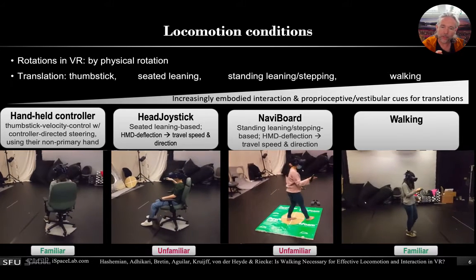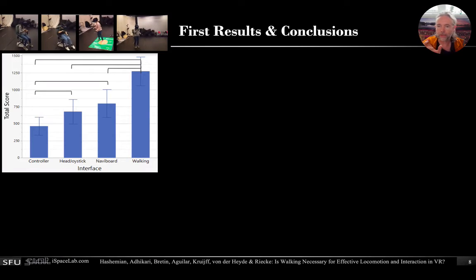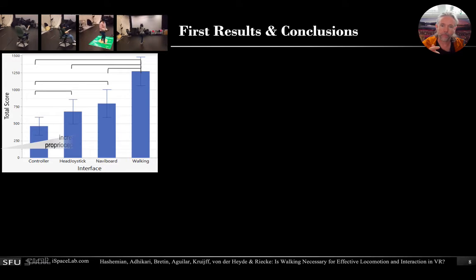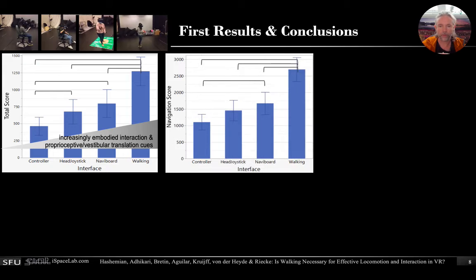Two conditions were familiar, but nobody was familiar with the leaning-based interface. Nevertheless, what we found is that the leaning-based interfaces clearly outperformed the controller, but walking was still very much the gold standard and did a lot better. So the amount of embodiment really predicted the performance in our study.